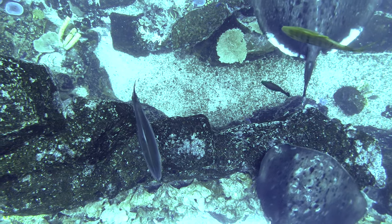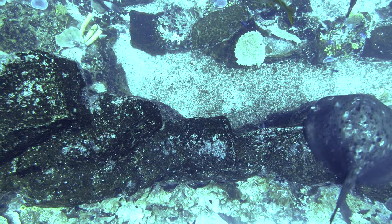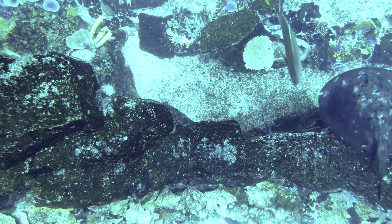This is the black blotched ray. This is the biggest ray we have here. And this is the small one — they are the same, all black blotched rays.